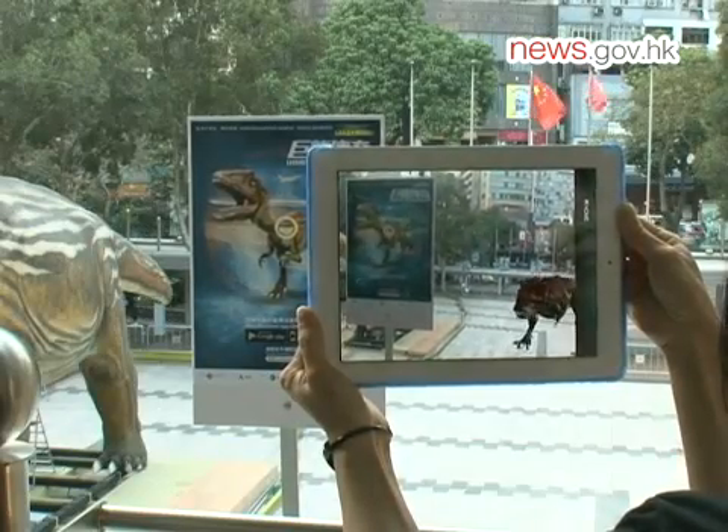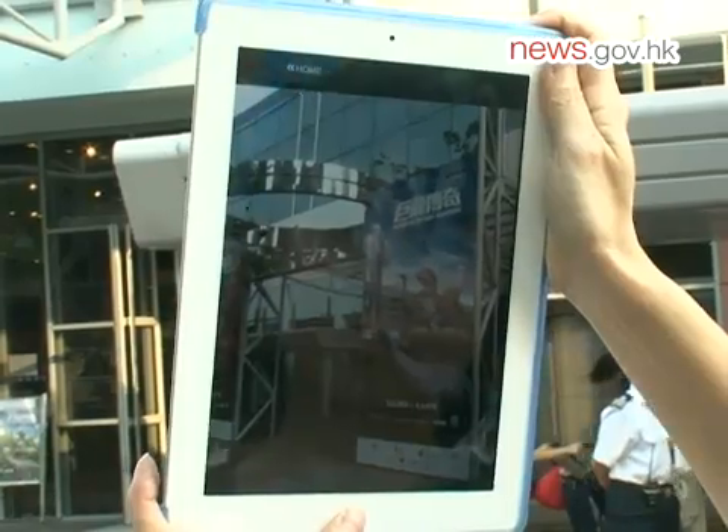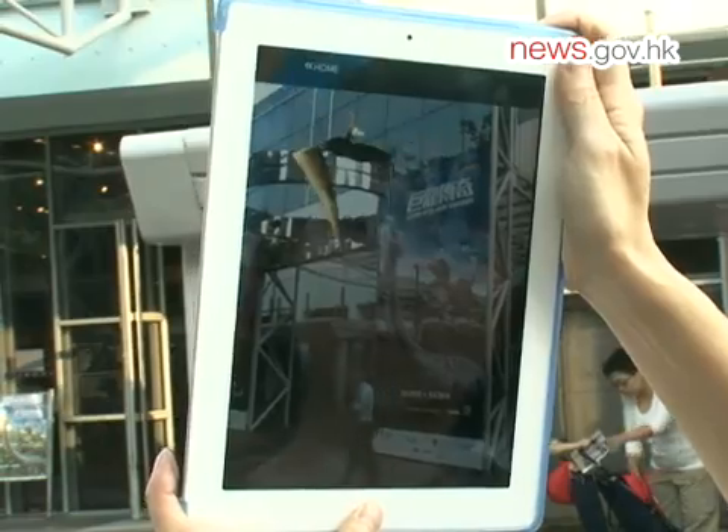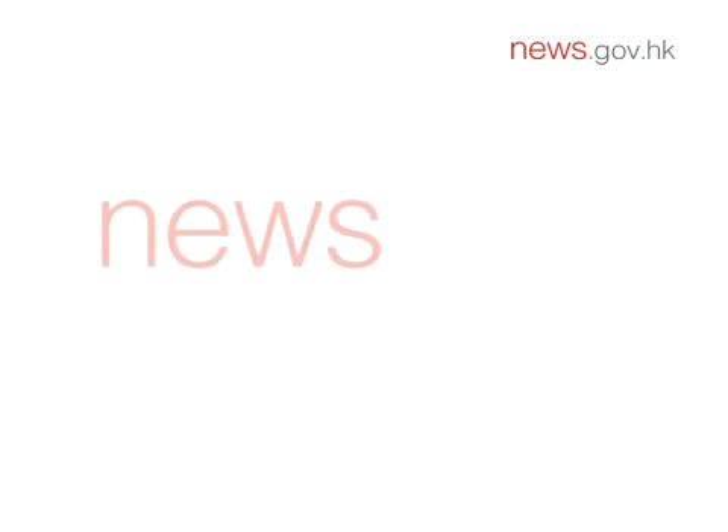Visitors can download the app to their smartphone or tablet device to learn more about the virtual dinosaurs walking in the museum's piazza. The exhibition will be held from November 8th to April 9th.